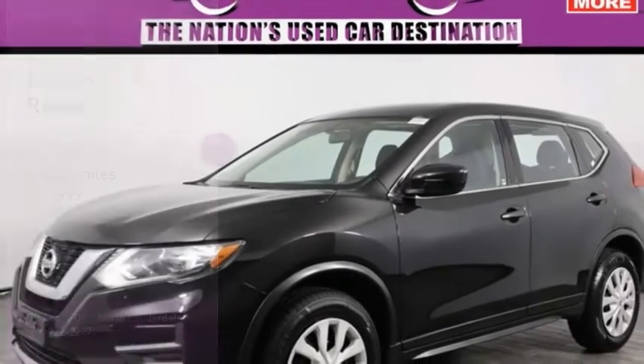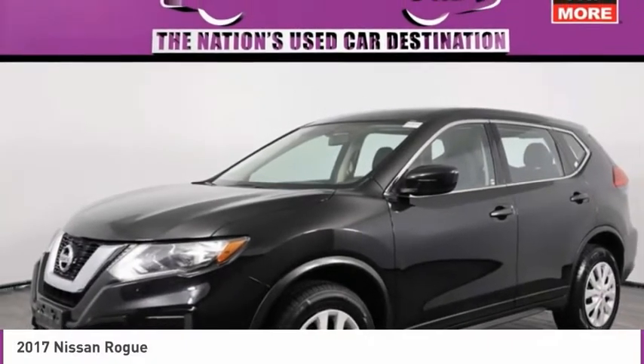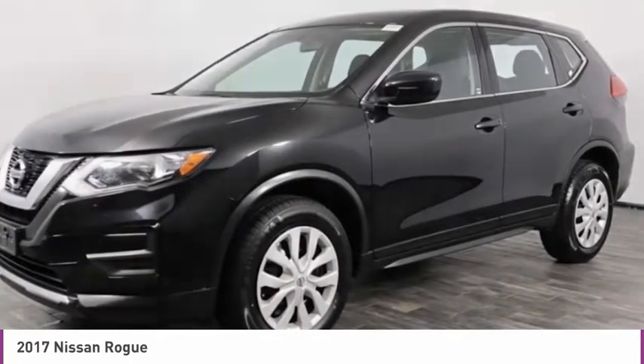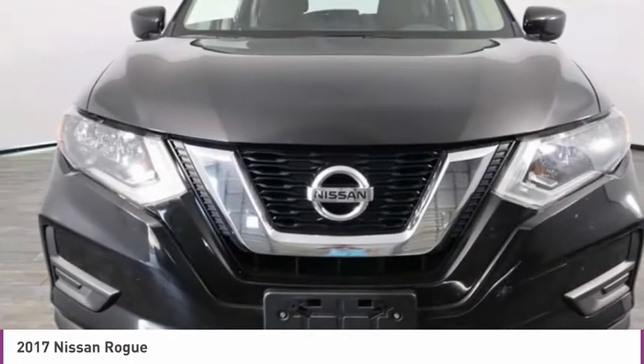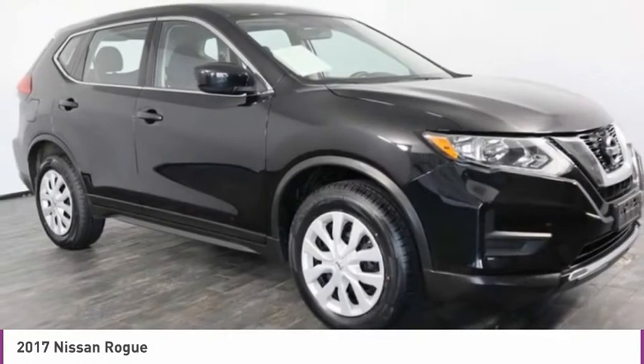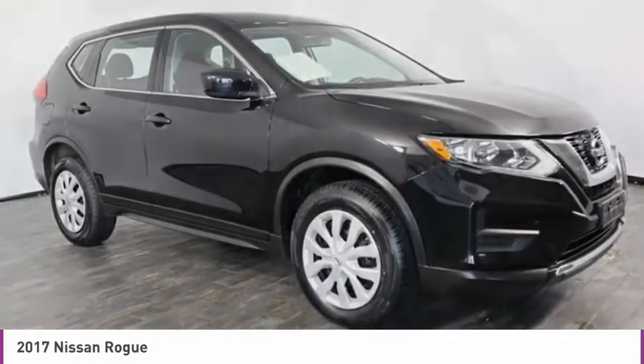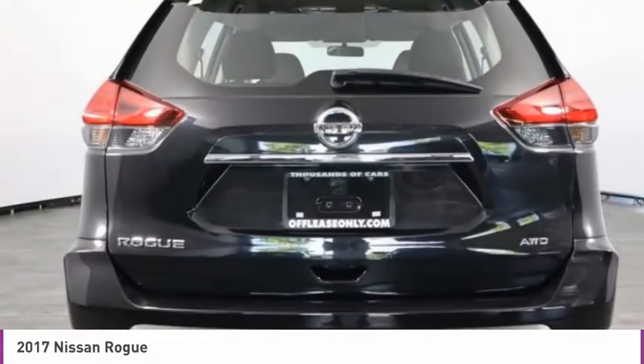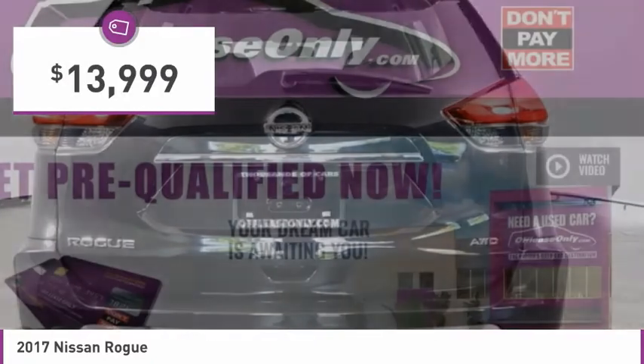Take a ride in the 2017 Rogue. The stylish Rogue gets 27 miles per gallon and still boasts nearly 58 cubic feet of cargo space. With a 5-star side impact safety rating and confident handling, the Rogue is more than you expect and everything you deserve, and is priced below $15,000.